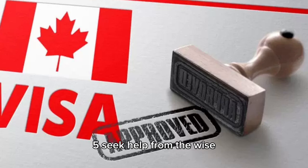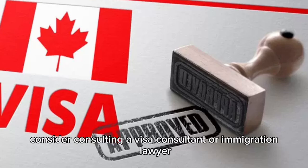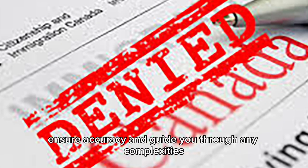5. Seek help from the wise. If the application process seems daunting, consider consulting a visa consultant or immigration lawyer. They can provide expert advice, ensure accuracy, and guide you through any complexities.